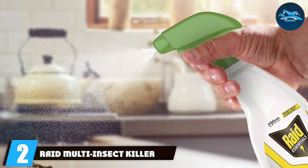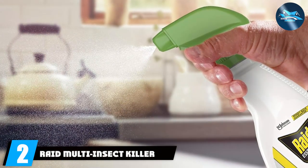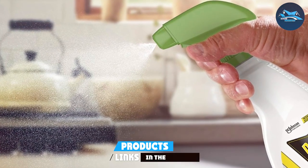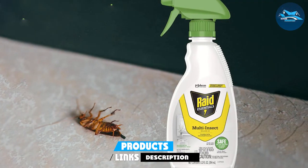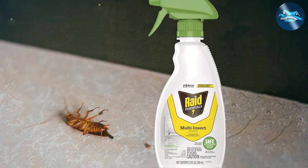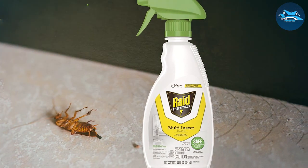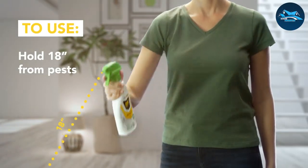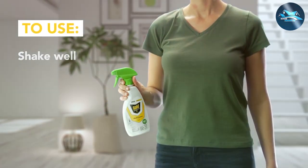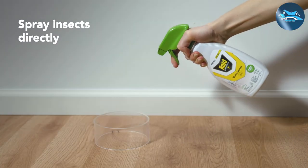Number 2: Raid Multi-Insect Killer Spray Bottle — Best Value. For those looking for great value without compromising on effectiveness, the Raid Multi-Insect Killer Spray Bottle is your go-to option. This versatile spray is not only effective against roaches, but also a wide range of other household pests, making it a multi-use tool in your pest control arsenal. The spray bottle design allows for easy application with a targeted nozzle that reaches deep into roach hiding spots, offering immediate results.